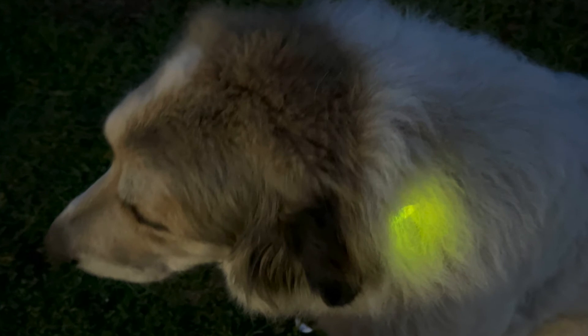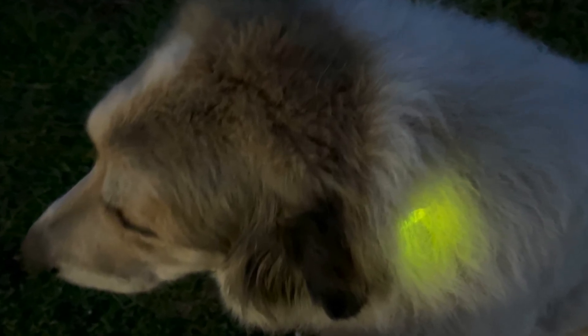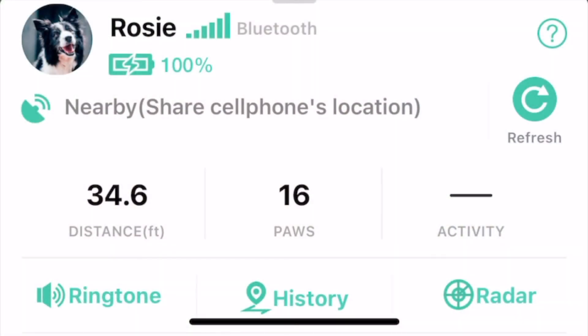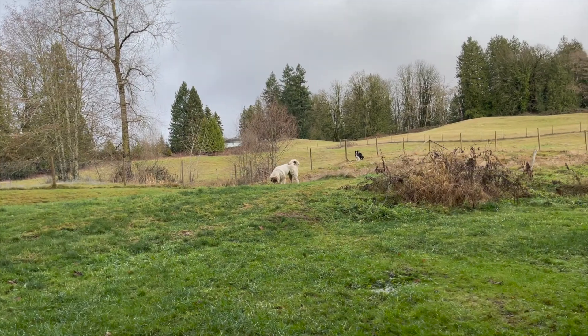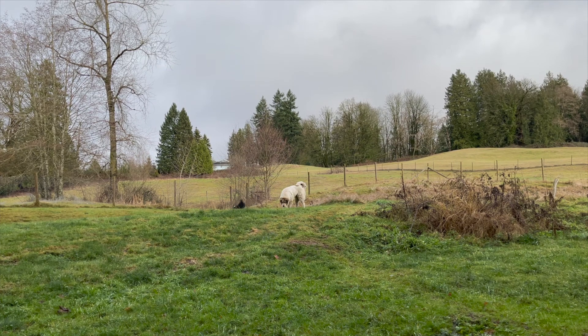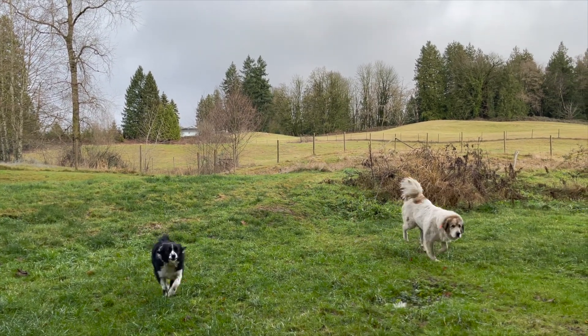I really like the light — it makes it easy to find her at night — and I loved the voice chip that lets you add your own voice to recall your dog. For a subscription-free service with no monthly fee and no yearly fee, it really did work quite well and I was impressed. You can see my full review of the Pet Phone dog activity tracker on Best Buy Canada's blog. Thanks for watching.